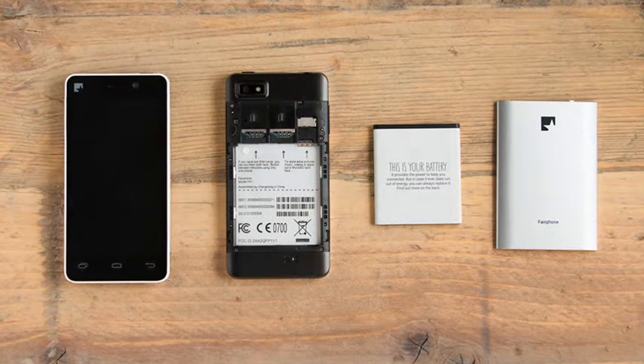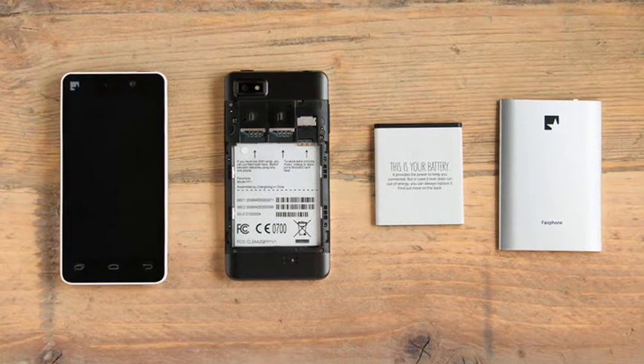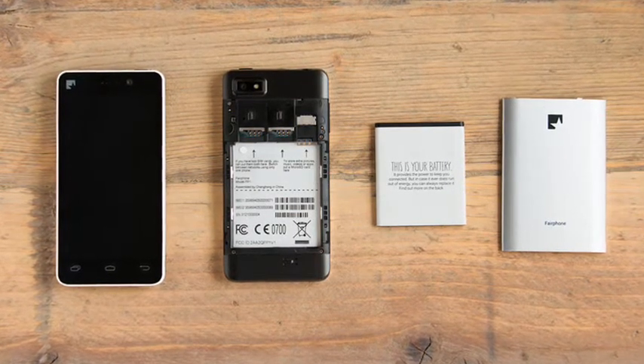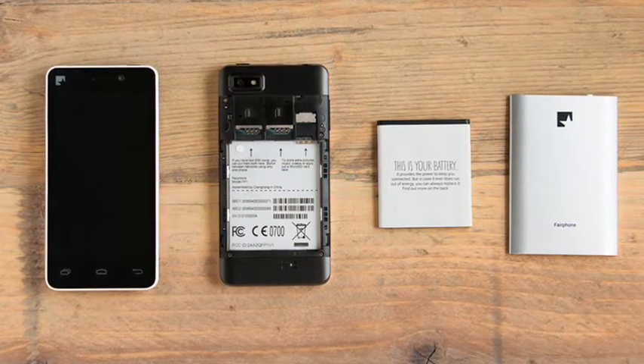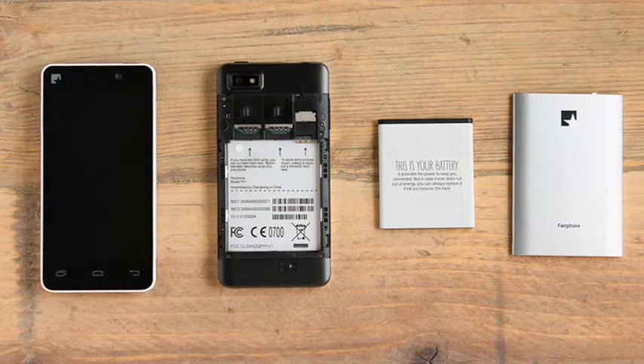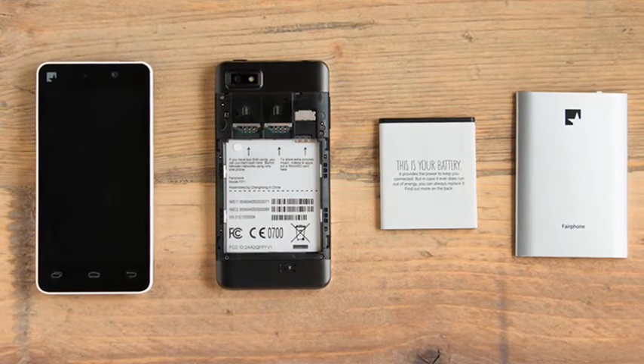They don't claim that the device is fully fair, as the complicated supply chain makes checking every single step incredibly difficult, and the definition of what might be fair varies from person to person. Fairphone does publish a complete list of what makes them different on their website.